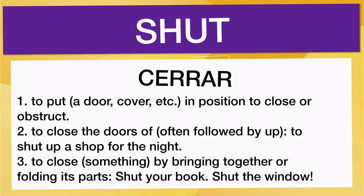3. To close something by bringing together or folding its parts. For example: 'Shut your book.' 'Shut the window.'